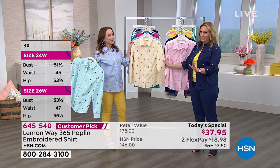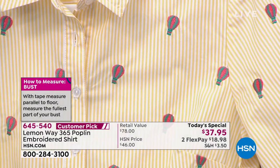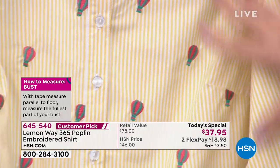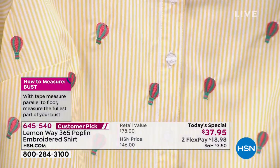And then we have the hot air balloons. If you get the hot air balloons, stay on the phone and tell me why you got them. I know so many people that have a hot air balloon ride on their bucket list. It's the yellow in this very subtle pinstripe with the hot air balloon in those really pretty colors.